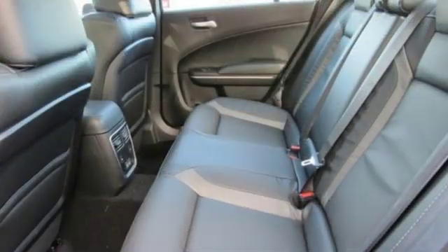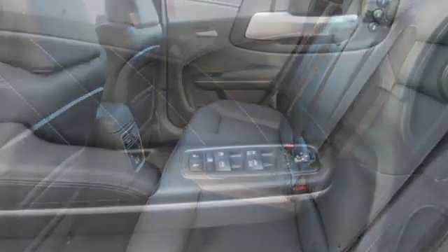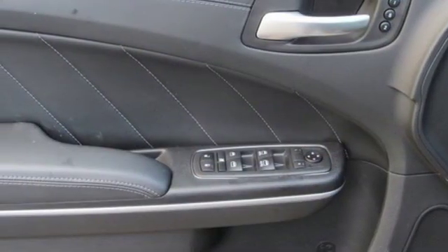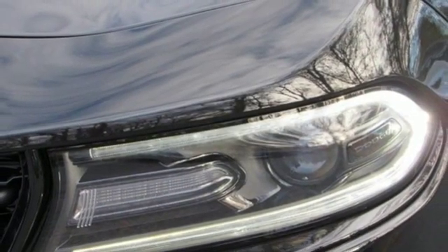Doors and push-button start proximity key. Dual zone climate control. Automatic transmission. Power sliding and tilting sunroof. Gas pressurized shocks and V6 engine.